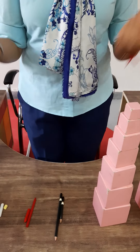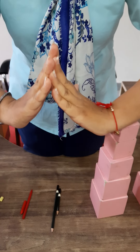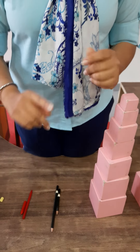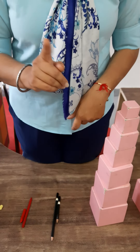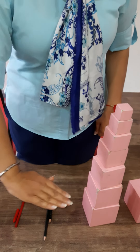Good morning everyone. How are you all? I hope you all are fine and safe at your home. Today ma'am is going to introduce one topic: tall and short.